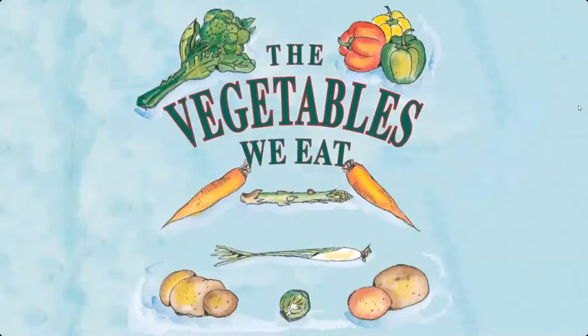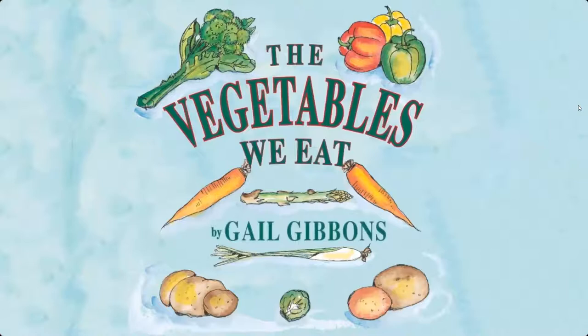DreamScape presents The Vegetables We Eat, written and illustrated by Gail Gibbons.